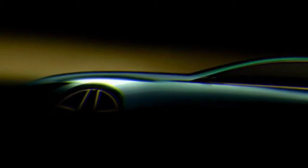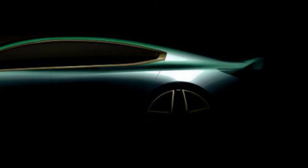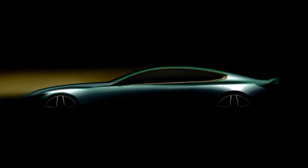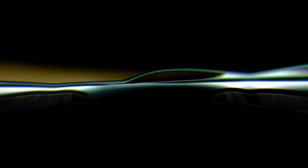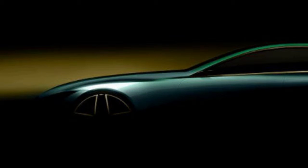If the organization's latest teaser is anything to go by, BMW has a genuinely beautiful car to unveil at the Geneva Motor Show. BMW released it on Twitter, and it essentially shows the profile of a long, striking, roadster-like vehicle. It has the customary sports and GT auto attributes: long hood, short trunk, low raked windshield.